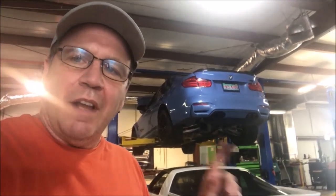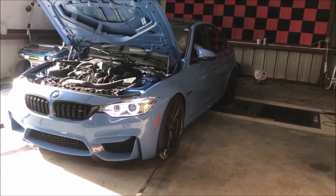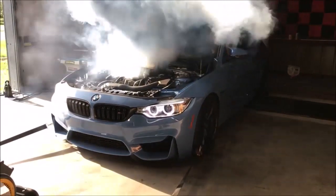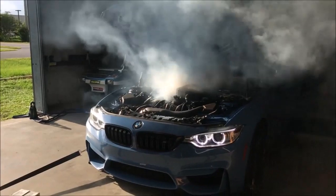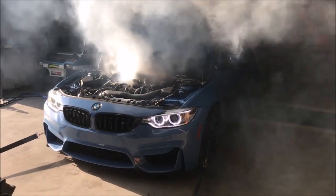All right guys, so there's the car up on the lift. From what I understand, they've decided to pull the motor. After that turbo exploded — I'll show it to you — we were doing a dyno session and the turbo just came apart. When that happens you have to check a lot of things. They looked over the motor and didn't really find anything wrong with it, but the owner has decided he wants to pull the motor and build it.